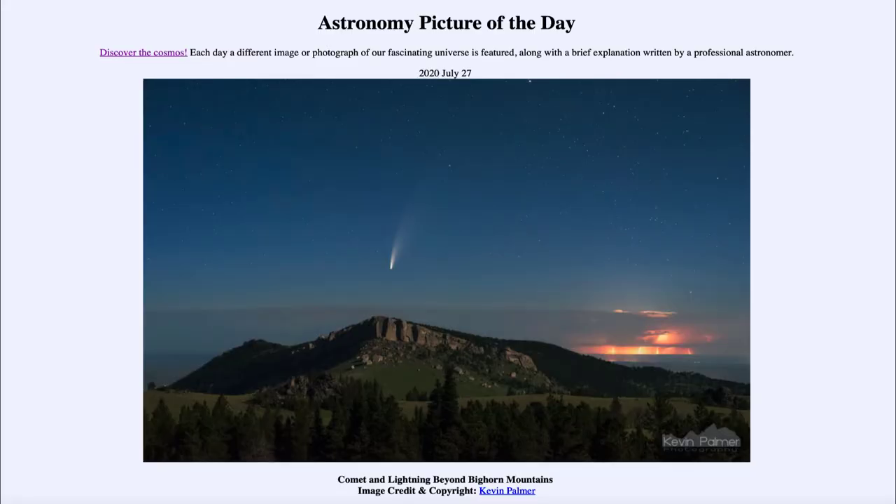Greetings, and welcome to the Introduction to Astronomy. One of the things that I like to do in each of my introductory astronomy classes is to begin the class with the Astronomy Picture of the Day from the NASA website, that is apod.nasa.gov/apod.